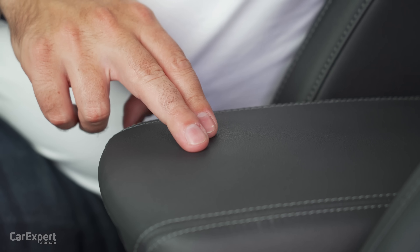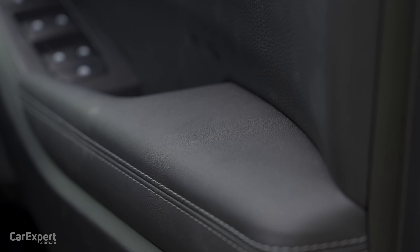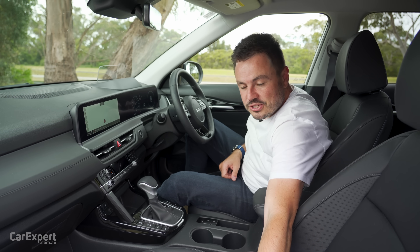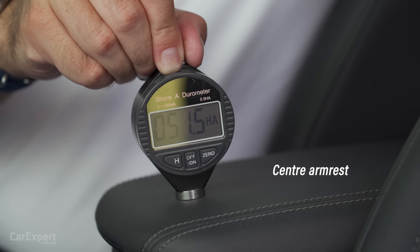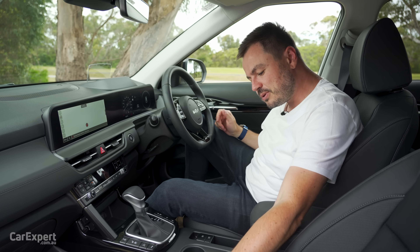In terms of your other touch points, this is firm but soft, and then soft on the door. We've tested the main surfaces in this cabin with our durometer. If you want to see how this car compares to others we've tested before, have a look at the link in the description below.